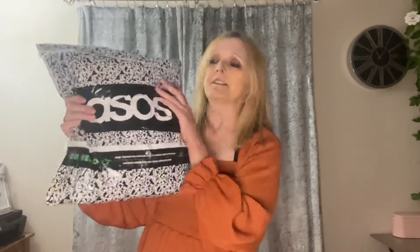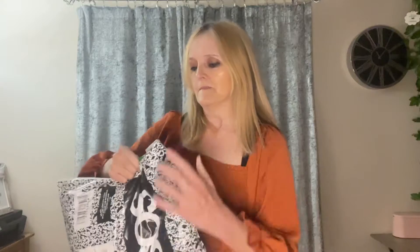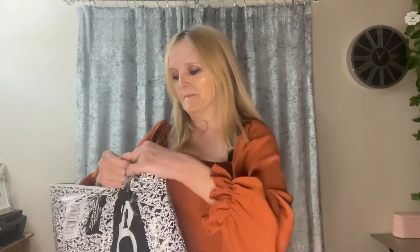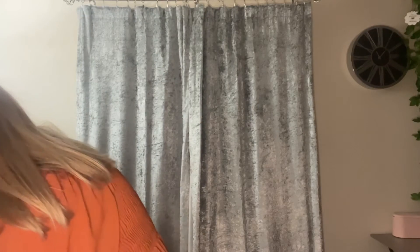Next up is the bag I haven't even opened yet, so let's crack it open. I like ASOS bags because they have a perforated seam that makes them really easy to open. I got three dresses in this one.